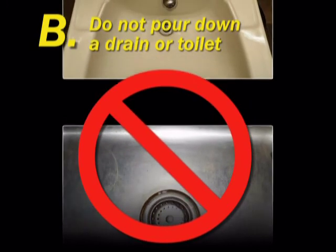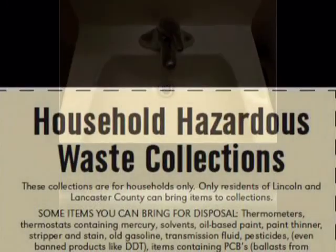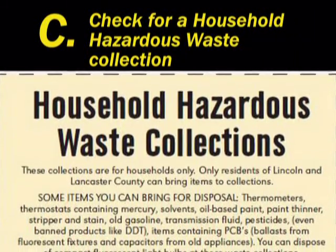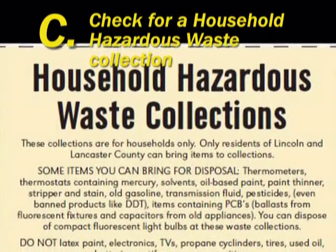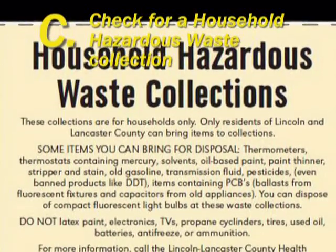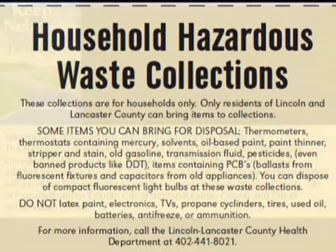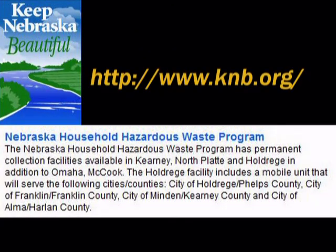Septic systems and residential lagoons are not designed to handle these materials. Pesticides may interfere with the treatment processes of your system and may contaminate groundwater. If the remaining pesticide cannot be properly used, check with your local solid waste management authority, environmental agency, or health department to find out whether your community has a household hazardous waste collection program. These authorities can also inform you of any local requirements for pesticide waste disposal.